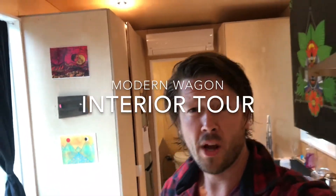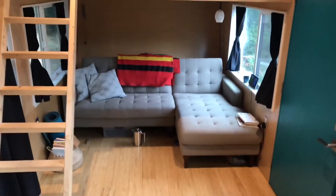Hey guys, it's Duff from Modern Wagon and I want to give you guys an exclusive tour of the interior of our Modern Wagon. There's been some requests to check out what the interior looks like, and we're working on getting some finished interior photos up on our website, but I thought I'd give you guys a quick little tour of the inside here and show you the major components and finishes of what we chose when we designed and built our tiny home.